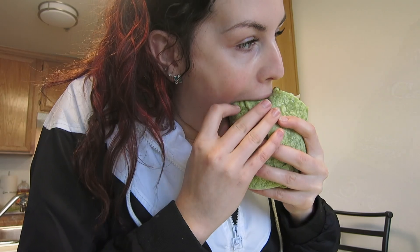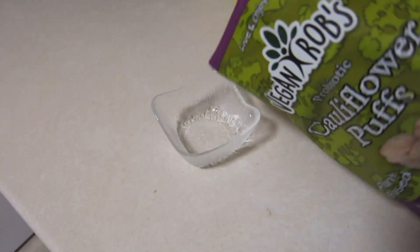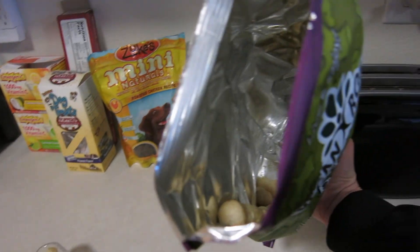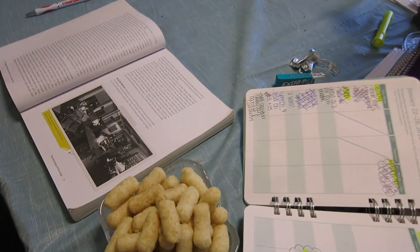Didn't you guys want to see me eat? It's a couple hours later and I just figured I would finish off the rest of this bag — because what better do I have to do than eat a whole bag of chips?